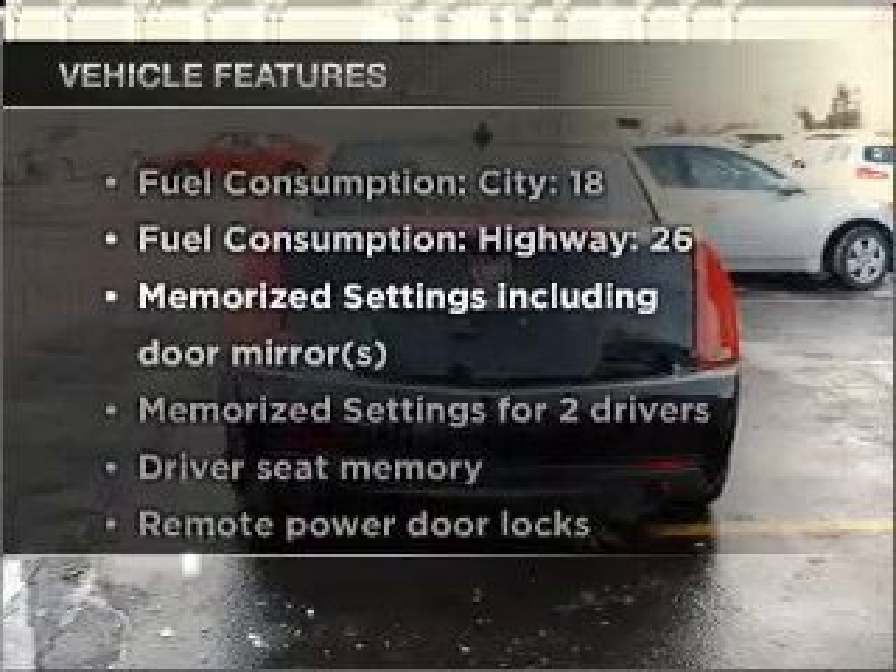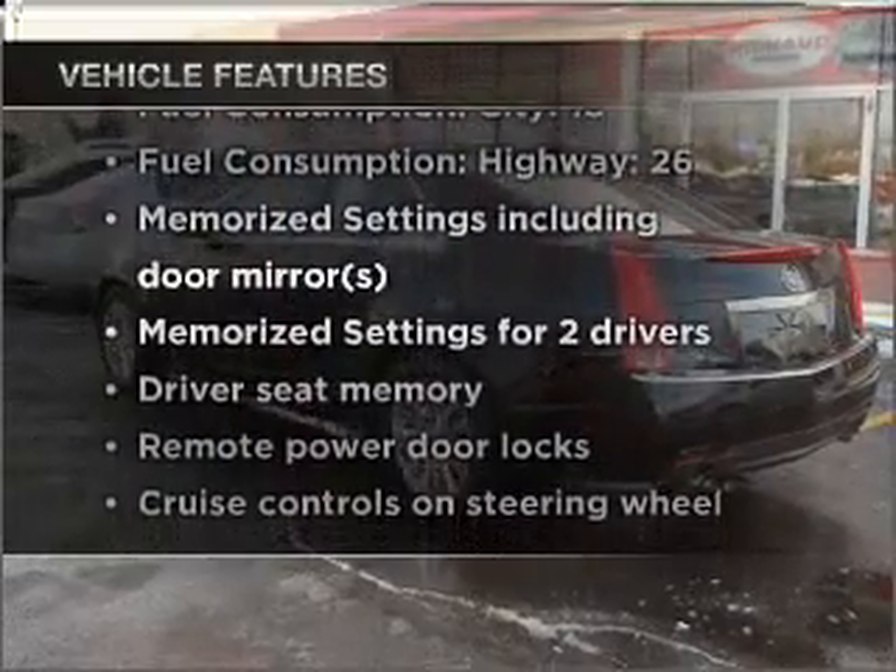And with these notable features, you won't want to miss out on the opportunity to own this amazing vehicle.